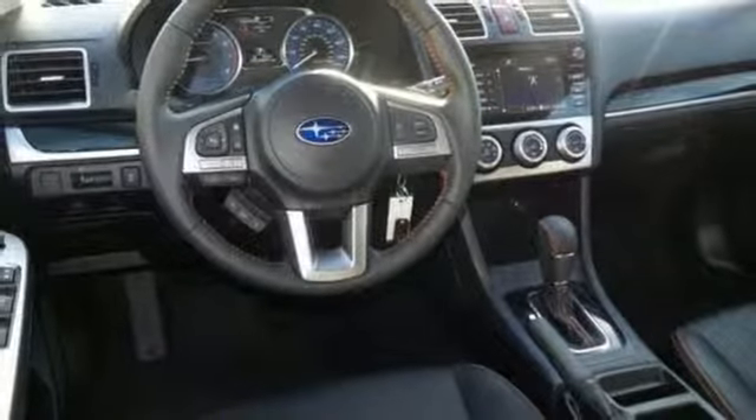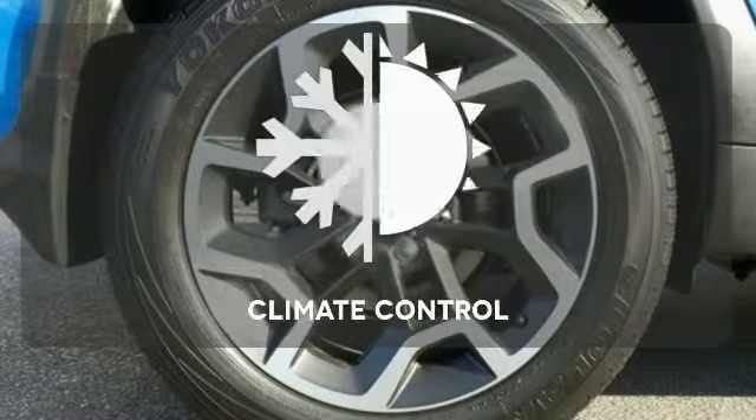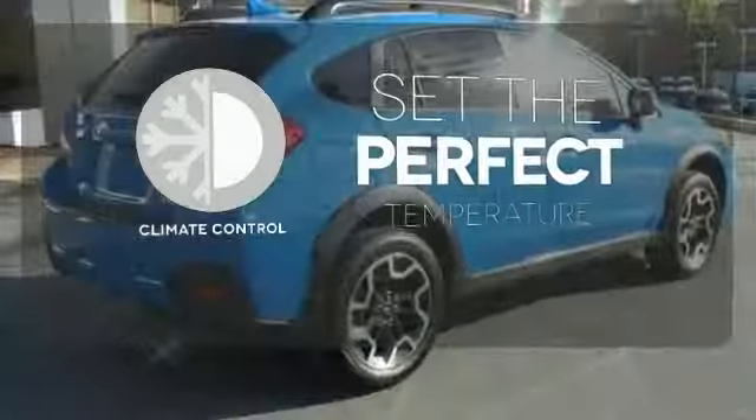It also features hill start assist, a rear-vision camera, and Bluetooth. The climate control lets you set the temperature exactly where you want it.